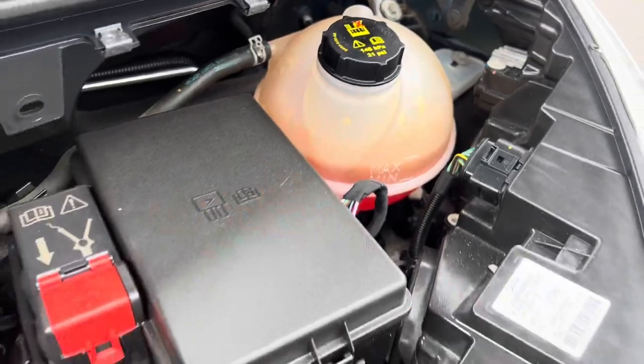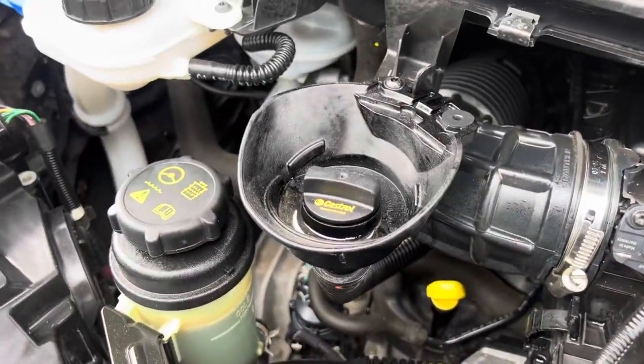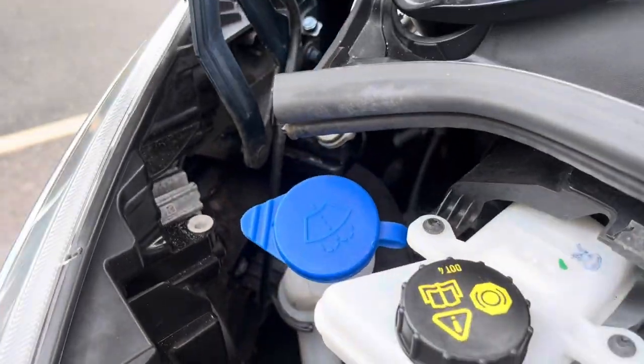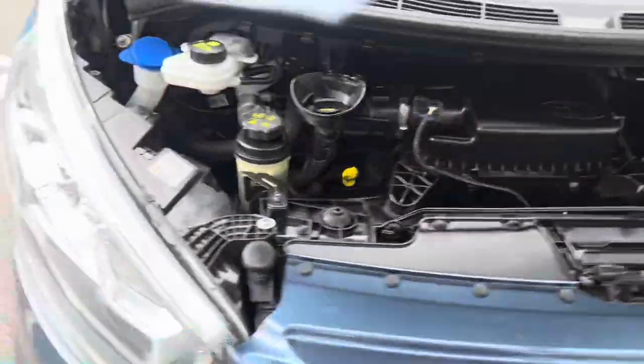Coolant is all good — correct colour coolant for Ford. Air box, oil filler, dipstick, power steering fluid, brake fluid, windscreen wash — there's your overview underneath the bonnet. As you can see, it's very clean and tidy.